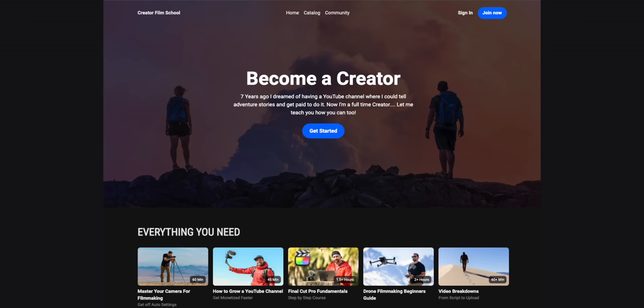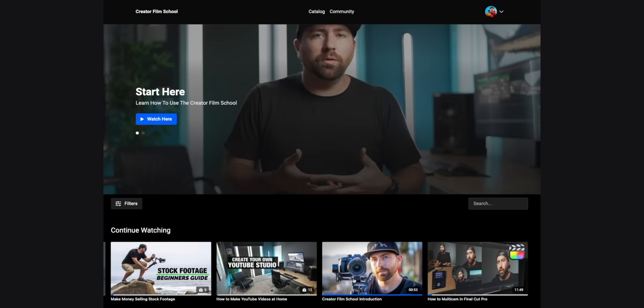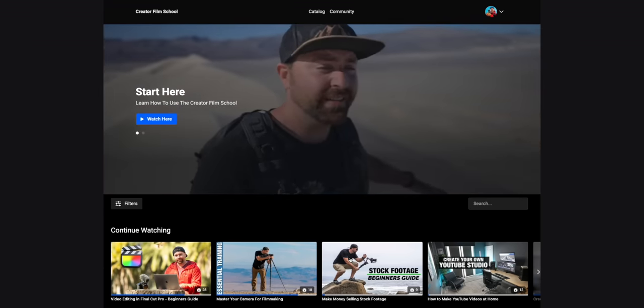I'll include a link down below in the description where you can do a free trial. If you want to see how I've used Uscreen, head over to thecreatorfilmschool.com — you can see how I've built out my whole sales page, and if you click the catalog at the top you can see all the different videos I offer. You can purchase courses as a standalone, or get a membership and have access to everything. It's a simple way to put all your paid courses in one place.